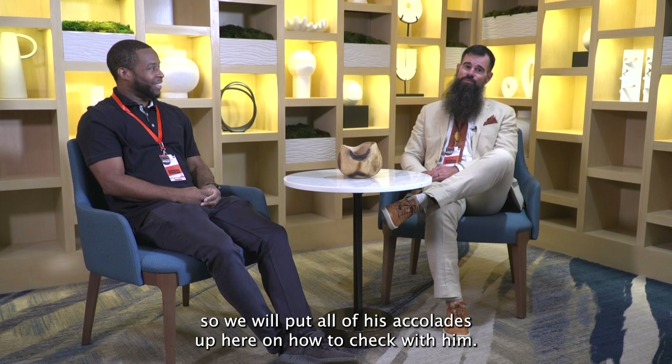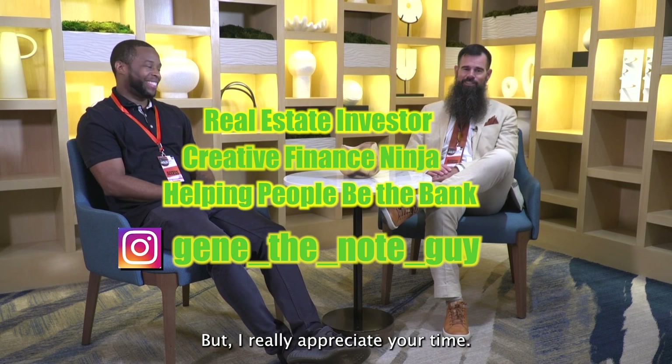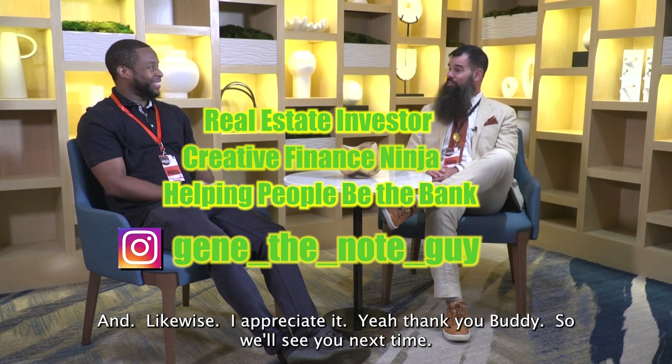Well Gene, I appreciate you man. We'll put all of his contact info up here so you can reach him. Really appreciate your time — we'll see you next time, thanks so much.